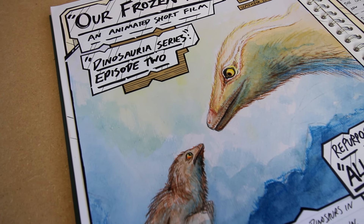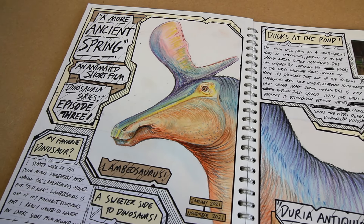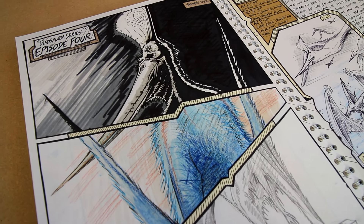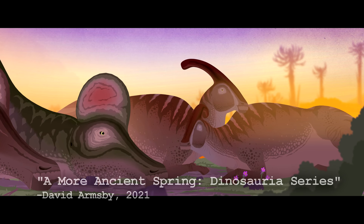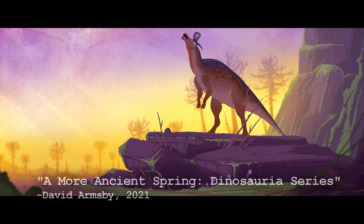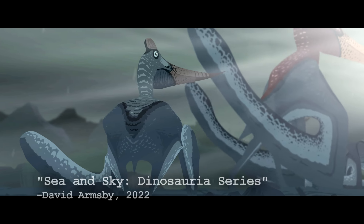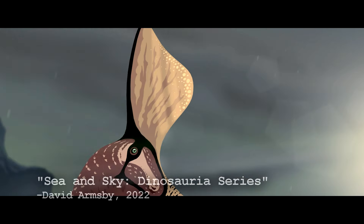This whole series has been inspired by nature documentary filmmaking, but none more so than Sea and Sky. This film was written to mimic exactly the type of scenario you would see play out in a real-life nature documentary segment. I wanted this film to have a more natural, realistic tone — in contrast to, say, A More Ancient Spring, which has a far more fantastical tone — to really hammer home the idea that these creatures were real. I wanted to portray Geosternbergia as an inspiration, and stripping back as many fantastical elements as I could was the correct way to go about doing that.